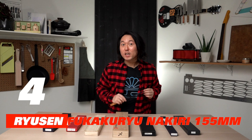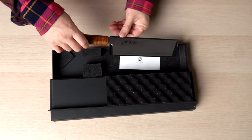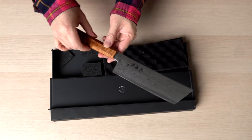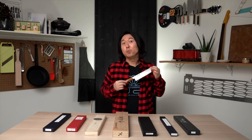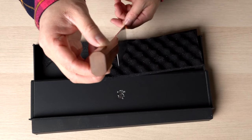Number four: Ryusen Fukakuryu Nakiri 155 millimeters. Nakiri is the shape traditionally used for vegetables in Japan. The flat edge will touch the cutting board entirely, so after you make a cut you don't have to pick up your food and separate it yourself. Not only that, the Nakiri can be a great multi-purpose knife — you can use it for pretty much anything. This Nakiri is extra sexy with a little unusual shape at the tip and a very beautiful Damascus blade. The steel is called ATS-314, usually used for hair-cutting scissors, meaning it will give a very nice long-lived edge. The handle has a nice tapered ergonomic shape and is made with Canadian maple burl. This Nakiri is $430 Canadian dollars.